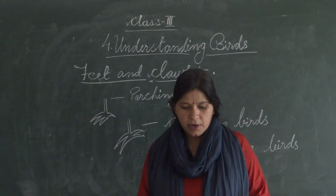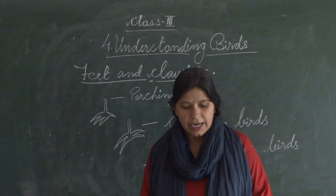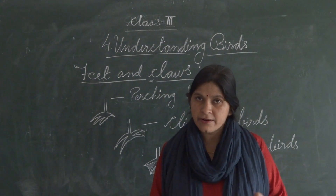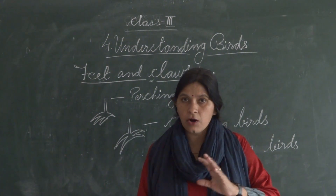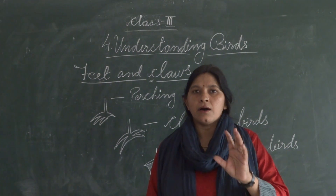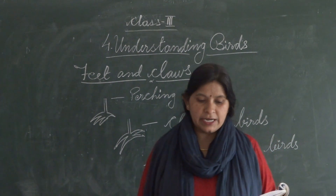The size and shape of the feet and claws of birds differ greatly. They are not all the same — all birds have differences in their claws.